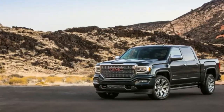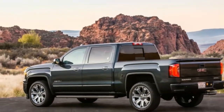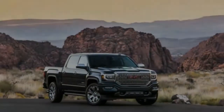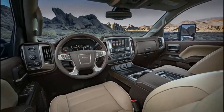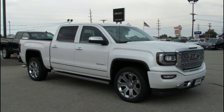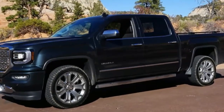2018 GMC Sierra Denali 1500 review. No matter how much automakers want to charge for trucks, it seems there will be a market. Ford, Ram and GM all have trucks that can push well over $60,000, something that would sound unbelievable even 10 years ago. That brings us to the 2018 GMC Sierra Denali, GM's top dog in the pseudo-lux truck segment. It's packed with tons of goodies and features, but it's starting to feel a little long in the tooth.